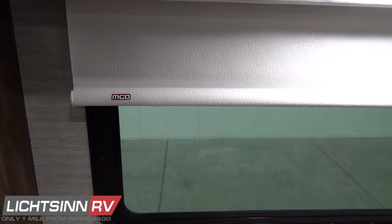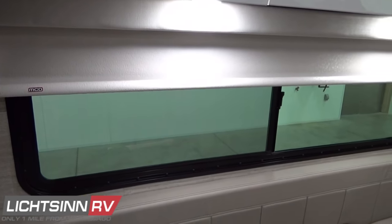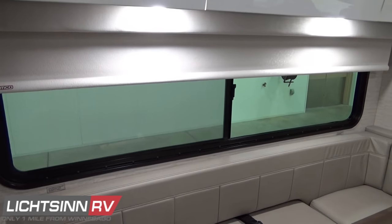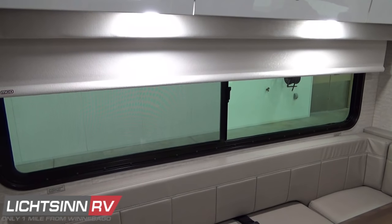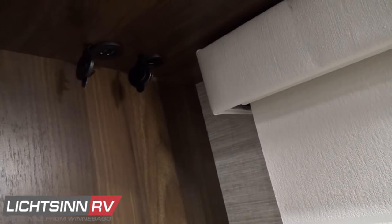The true MCD proprietary American roller shade system provides solar and blackout roller shades in the main living area. These are true MCD proprietary shades — not knock-off slow-rise blinds like other competing RV manufacturers.